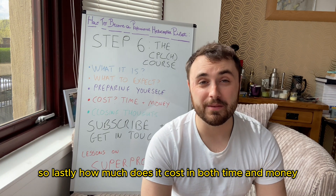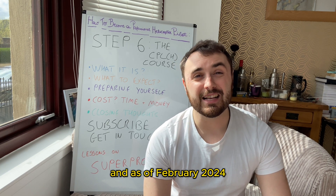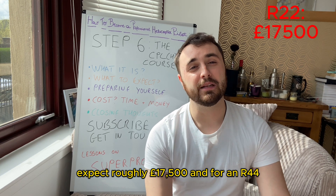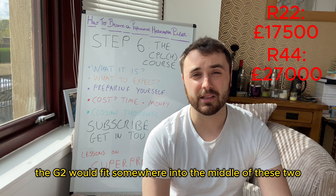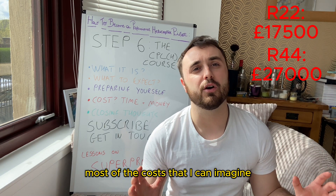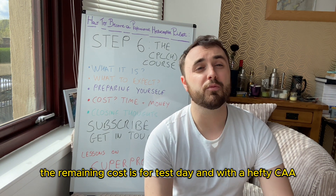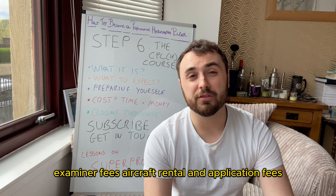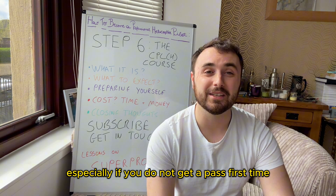How much does it cost in both time and money? The course should take roughly four weeks when undertaken full time. As of February 2024, for an R22 expect roughly £17,500, and for an R44 expect roughly £27,000. The Guimbal G2 would fit somewhere in the middle of these two. These figures are inclusive of VAT and all airport fees. The remaining cost is for test day — with CAA examiner fees, aircraft rental and application fees, the day itself can cost you somewhere between £1,500 and £2,000. It's a bitter pill to swallow, especially if you don't get a pass first time.